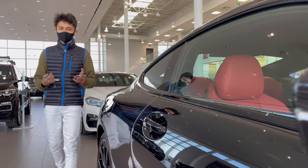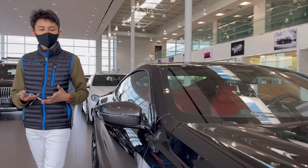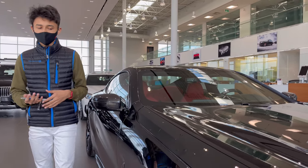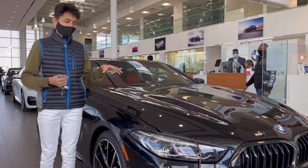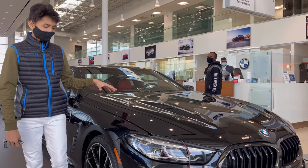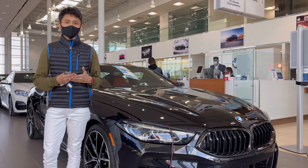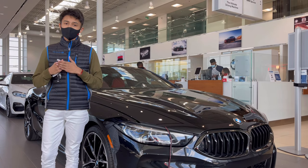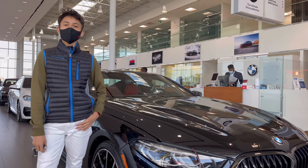Assalamualaikum everyone, welcome to my channel. As you know, I am in Canada and I am in Toronto. So I decided to visit a BMW dealership and I am going to review the 2021 BMW 850i. It is the starting line of the M8.